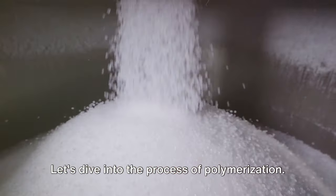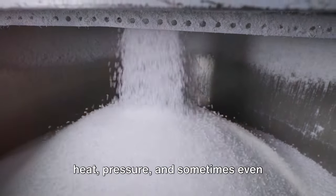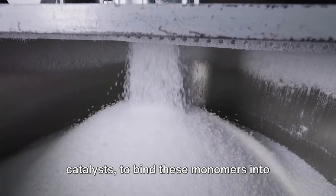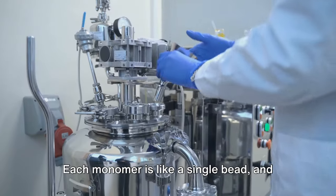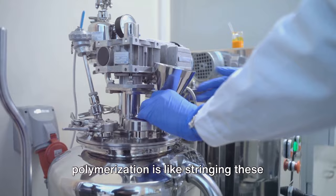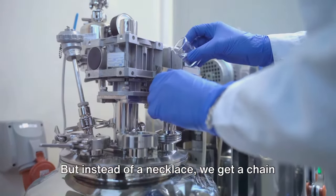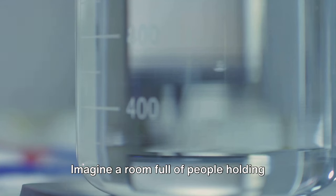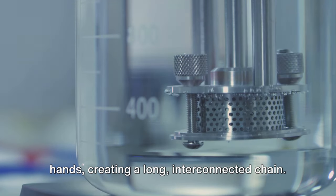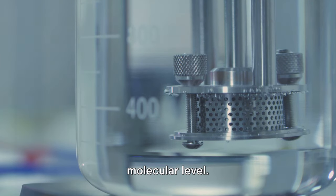Let's dive into the process of polymerization. This is a chemical process that involves heat, pressure, and sometimes even catalysts to bind these monomers into long chains, creating polymers. Each monomer is like a single bead, and polymerization is like stringing these beads together — but instead of a necklace, we get a chain of molecules that we call a polymer. Imagine a room full of people holding hands creating a long interconnected chain — this is what polymerization is like at a molecular level.